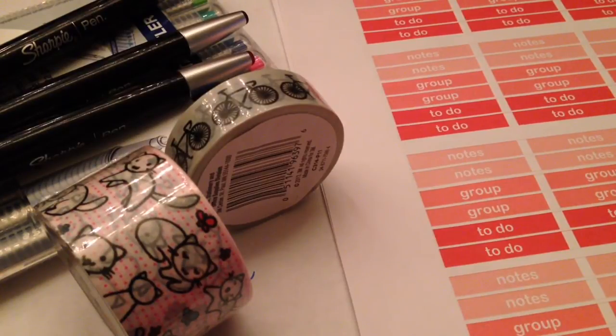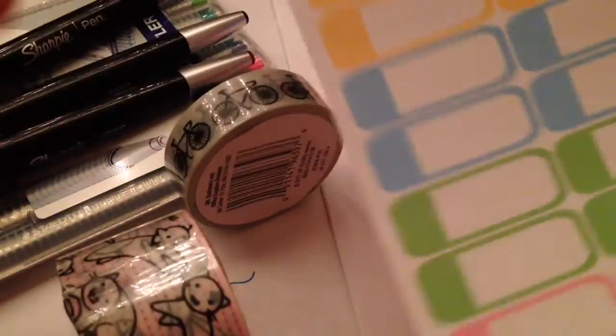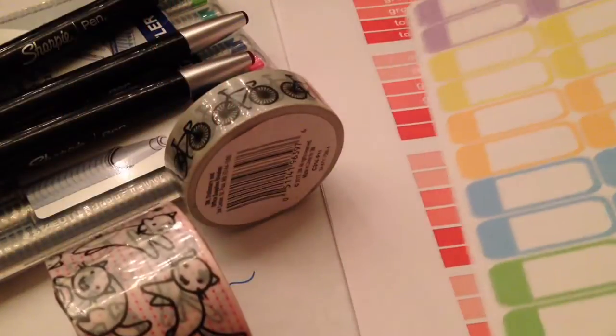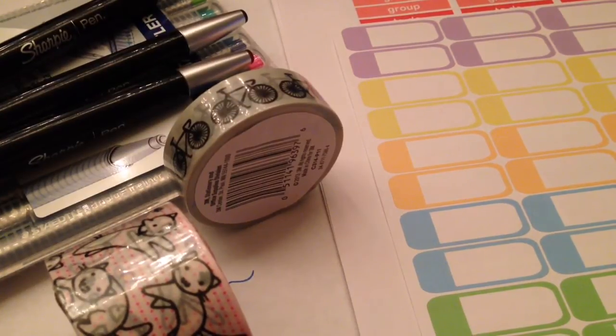And then I got the quarter box sticker set. So that's them right here. I thought these would be really good for meetings. And it looks like they're very nice. And I got all of these in matte. I think I prefer matte finish to glossy, but I'm not really sure. I'm kind of new to this whole sticker business for planners.